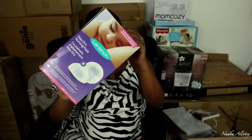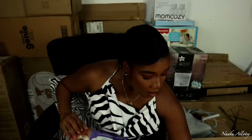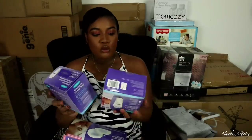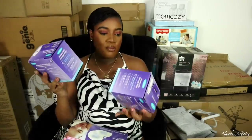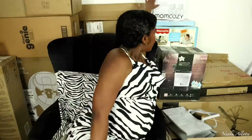I also got breast milk storage bags from the same brand — 100 pieces in each box. And since we're talking feeding, this is also the Mom Cozy S12 Pro breast pump, which is a wireless breast pump.